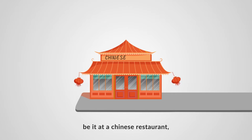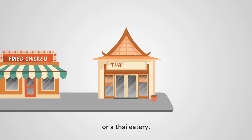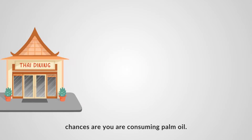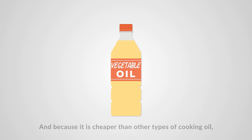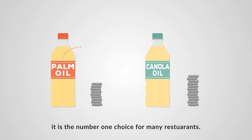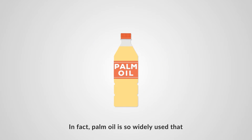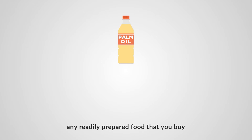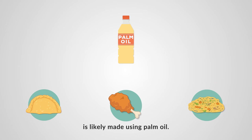If you're eating out, be it at a Chinese restaurant, at a seafood place, a fast food joint, or a Thai eatery, chances are you're consuming palm oil. Palm oil is often labeled as vegetable oil, and because it is cheaper than other types of cooking oil, it is the number one choice for many restaurants. In fact, palm oil is so widely used that any readily prepared food that you buy, from curry puffs to fried chicken and fried noodles, is likely made using palm oil.